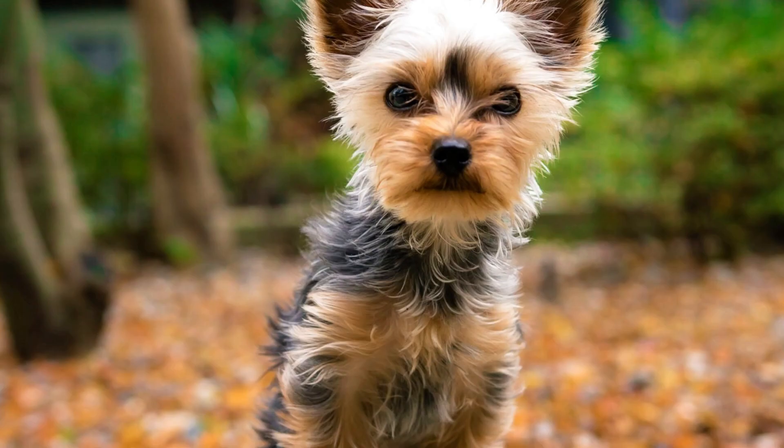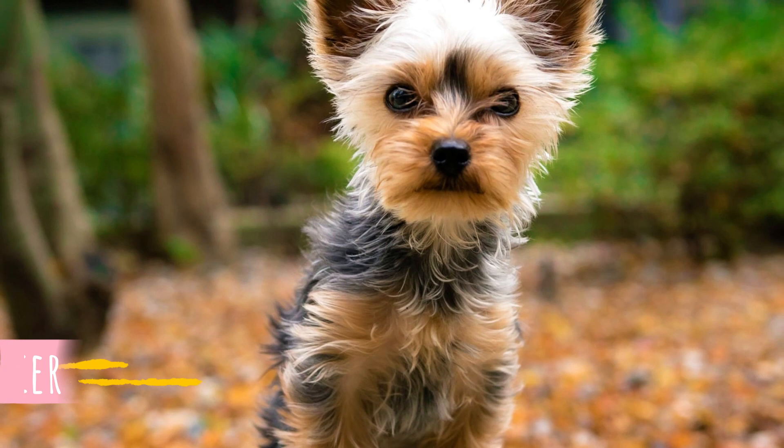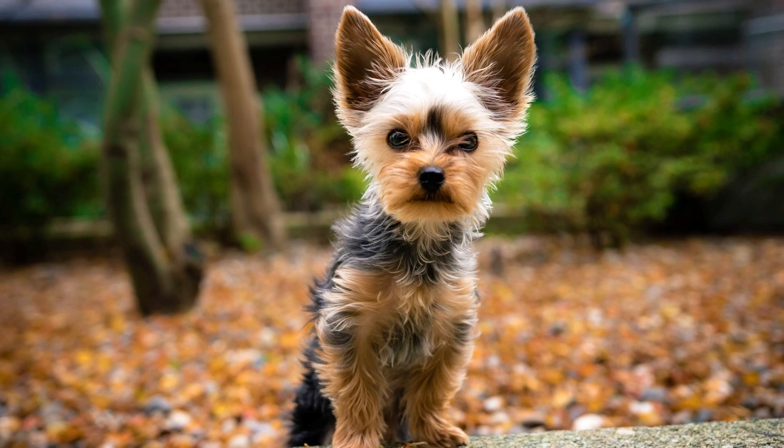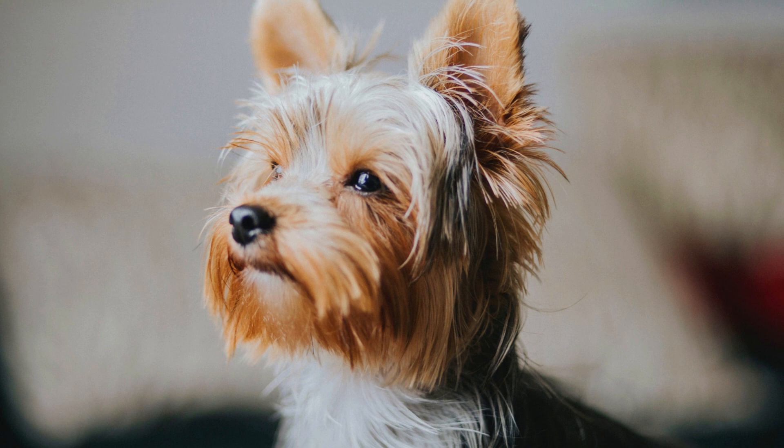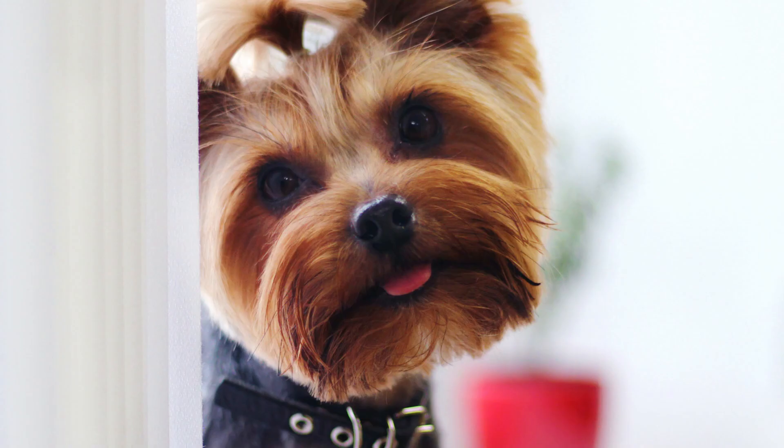Number 26: Yorkshire Terrier. One of the most popular dog breeds in the world, the Yorkshire Terrier is known for its lively, affectionate and devoted personality. They are very adaptable and can be great laid-back partners for seniors, but they are also always ready for long outdoor walks or even a hike. No wonder these dogs make excellent small companions for almost anyone.